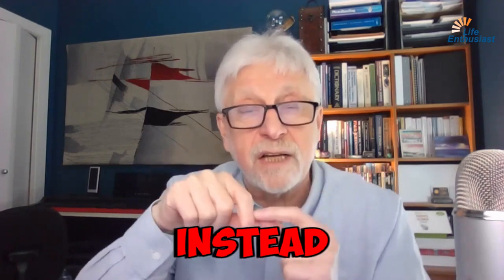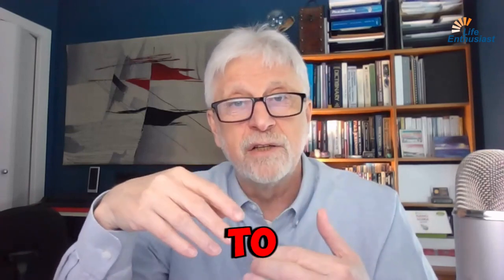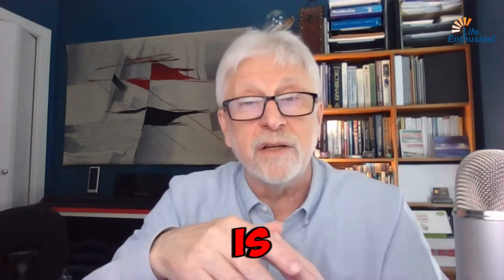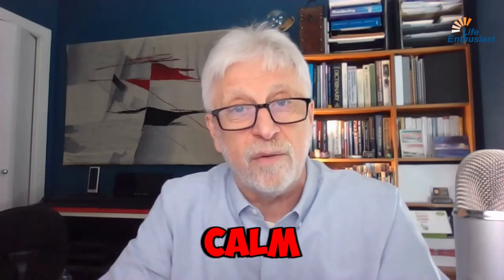So what we need instead is we need to tell our body — the autonomic nervous system — to not react to this voltage-gated calcium channel signal. And to do that, we need to tell the body to ignore the signal, to stay calm. And for that, we have some help.